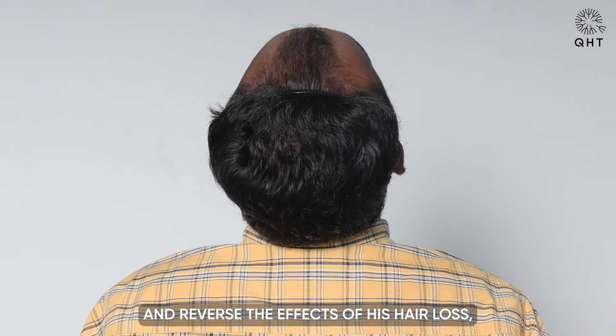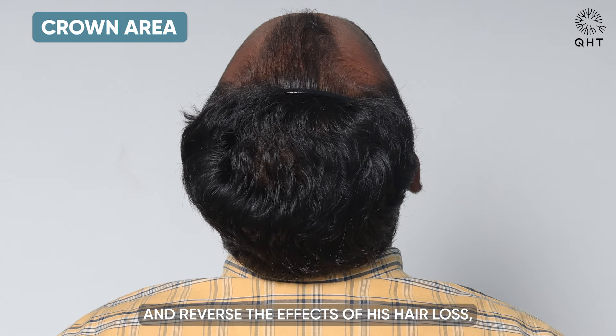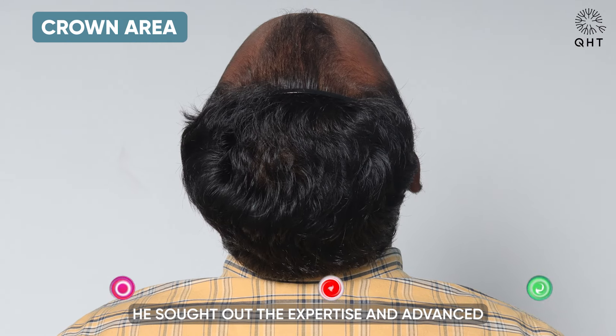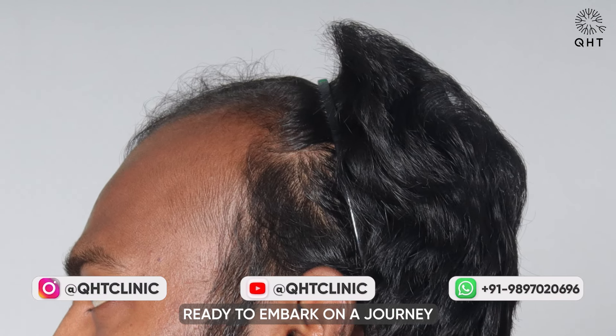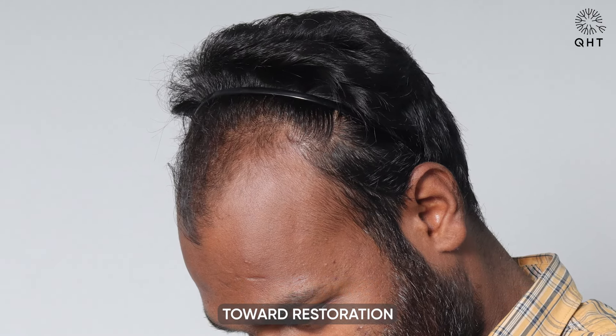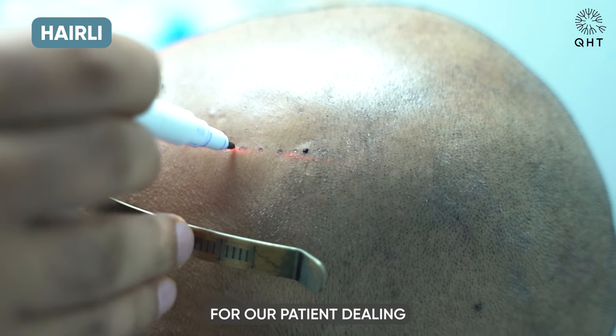Despite the duration of his condition, his determination to find a solution remained undiminished. Motivated by the desire to address and reverse the effects of his hair loss, he sought out the expertise and advanced treatment options available at our clinic, ready to embark on a journey towards restoration and renewed confidence.